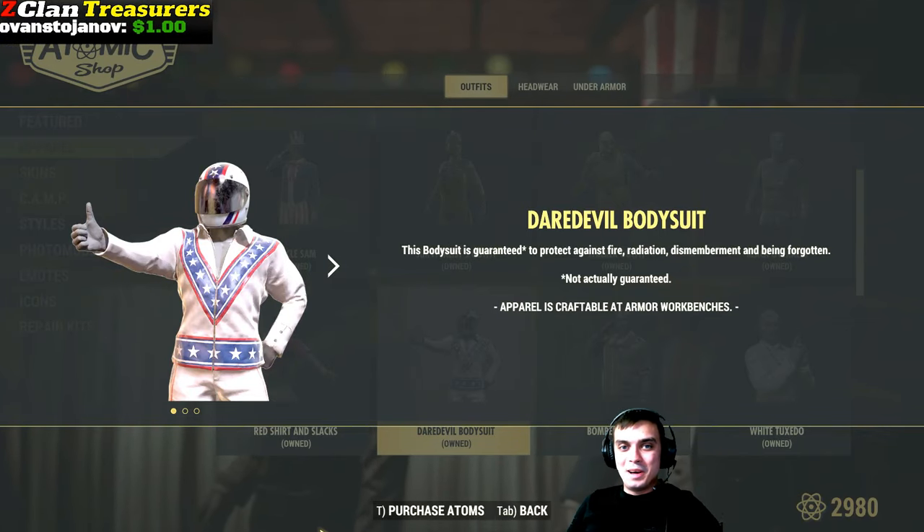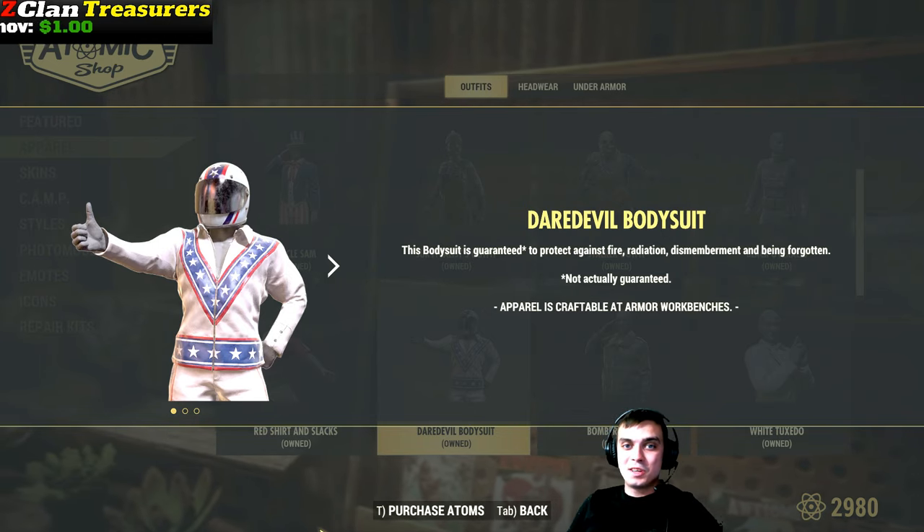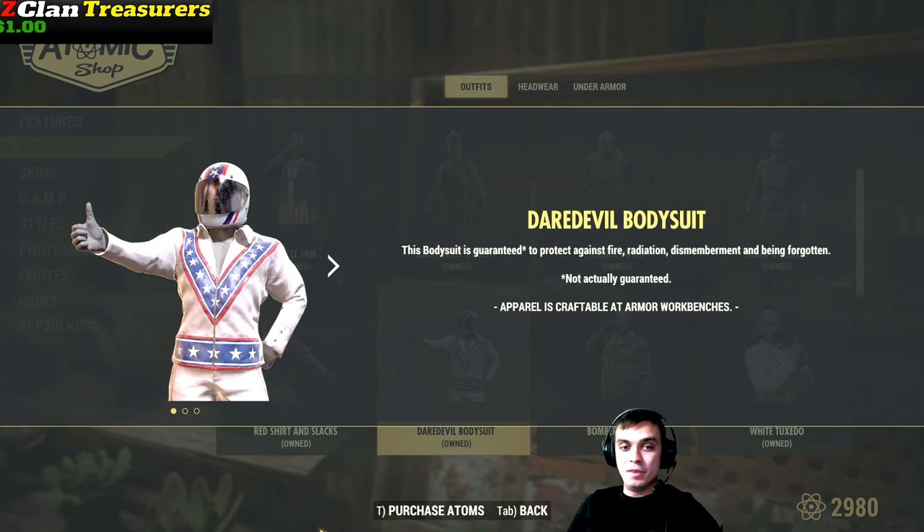Hey, what up Z-Clan and everybody else. How you doing? I hope you all doing good. Welcome to my Fallout 76 Atom Shop Before You Buy video.